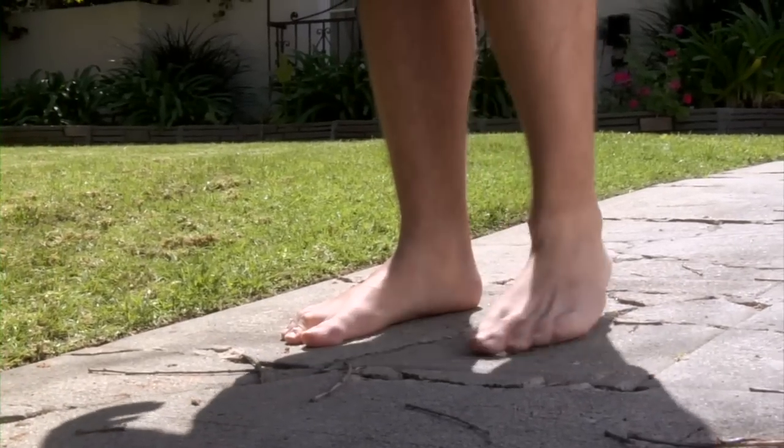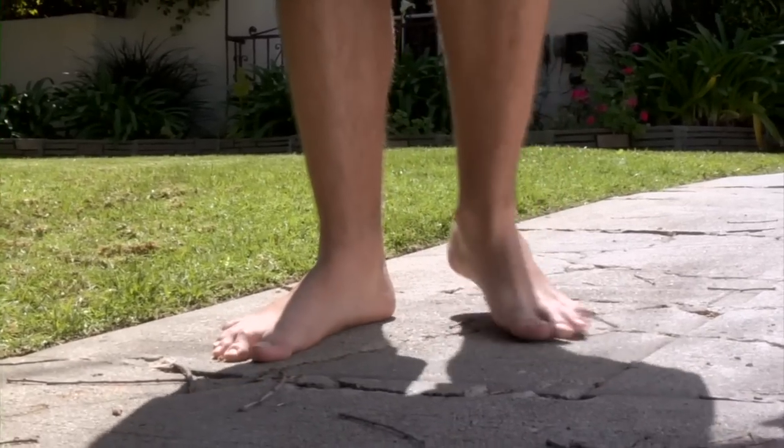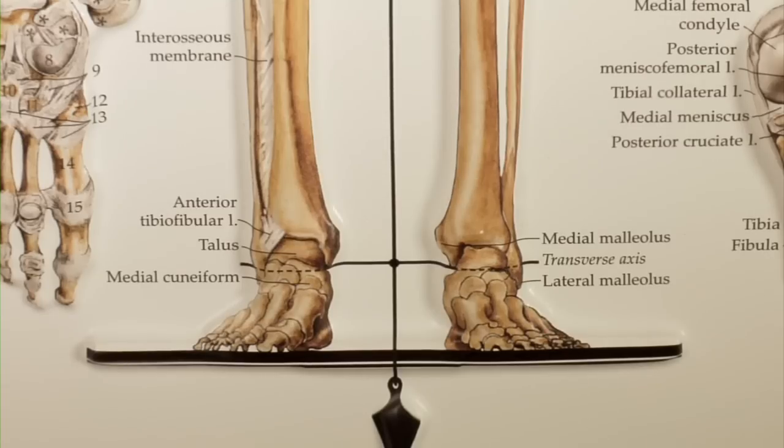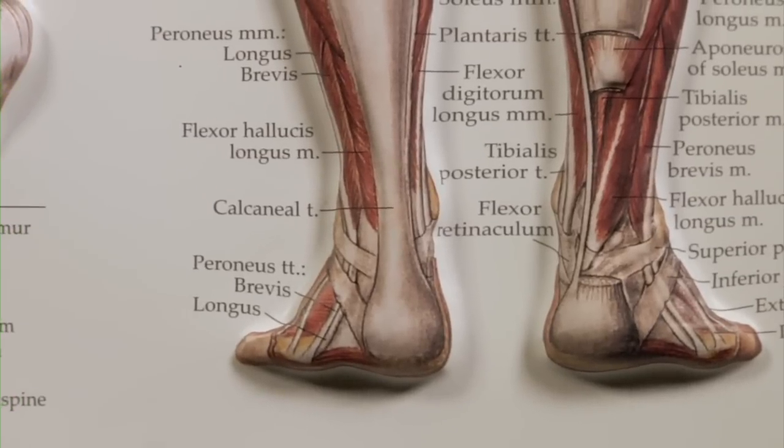Despite being a relatively small portion of our overall body size, the feet are comprised of a remarkable number of complex structures. There are 26 bones, 33 joints, 19 muscles, and 107 ligaments, which are fibrous tissue that connects bones to other bones.